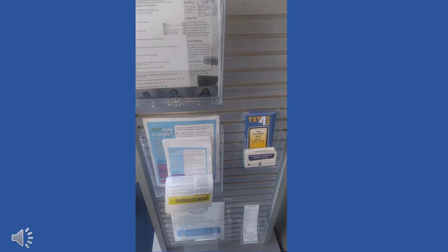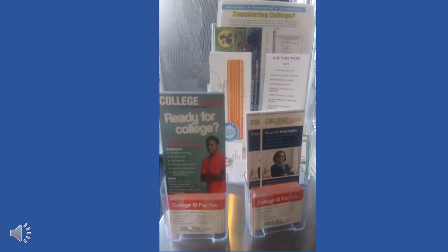On the end of the semicircle reference desk facing the fiction section, there are more pamphlets, especially ones that are advertised for College Depot, which is on the second floor.